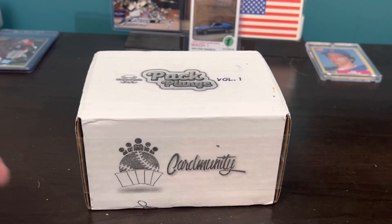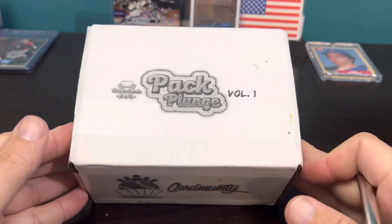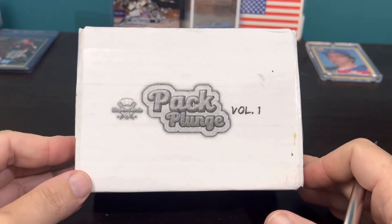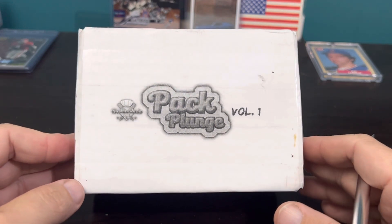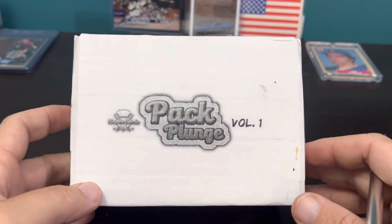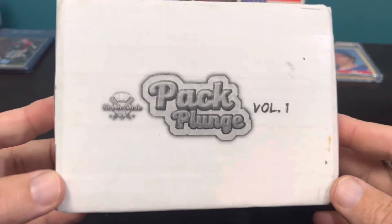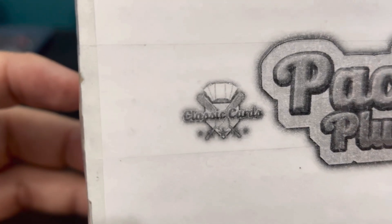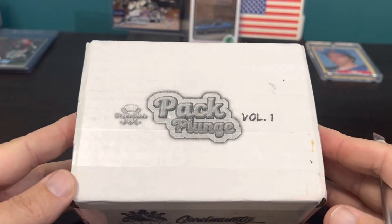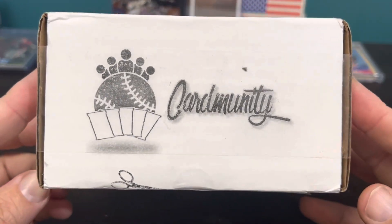Hey everybody and welcome back to Air Ore Cards. This is my inaugural video of the Air Ore Cards channel — change name from Ripping for Ripkins. I'll go into more detail in later videos as to the reasoning behind my change. Shout out to the card community.